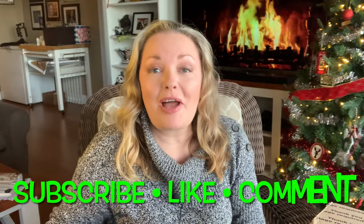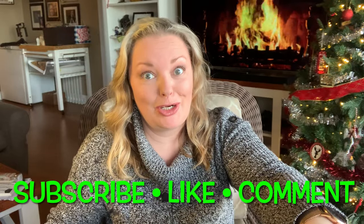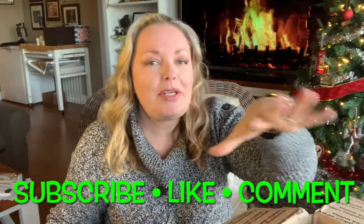Hey you guys, welcome or welcome back to my channel. Today I have a haul to share with you guys — it is a large haul. I have not looked at this; I only opened the box and bubble wrap is all over.